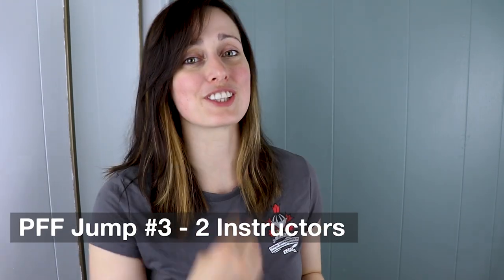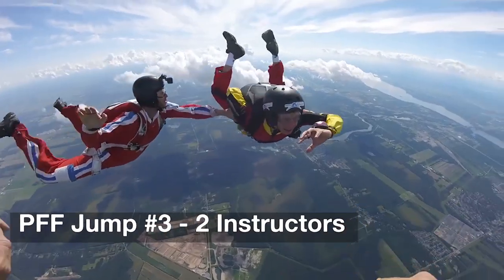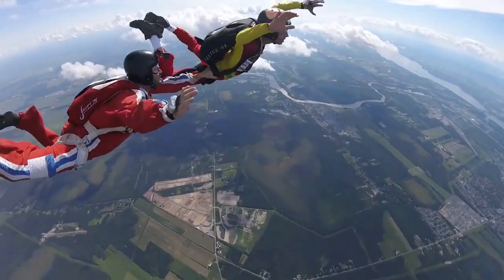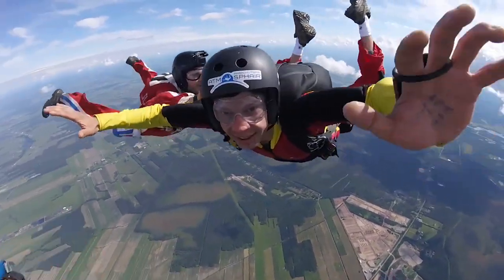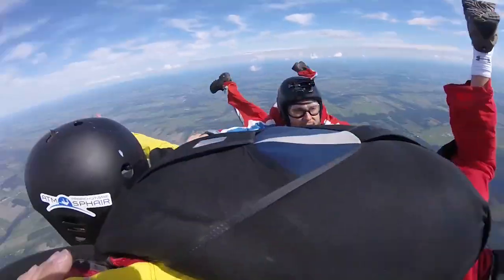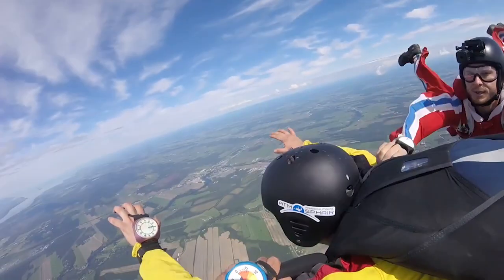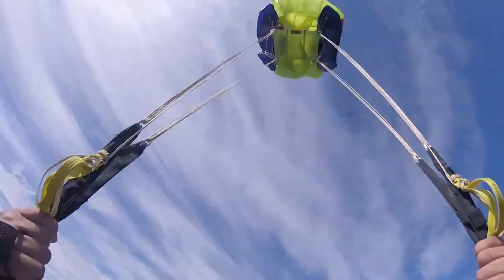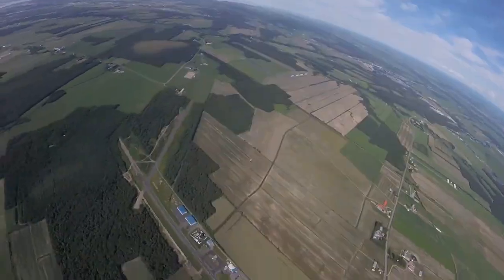Now up to your third jump — this will be your first experience of a solo flight. At that stage both of your instructors may release their grips from you to see how you fly on your own. Again you'll get to practice your deployment procedure to see if you can remain stable and keep your heading doing so. At the right altitude you'll then be required to deploy your canopy by yourself.